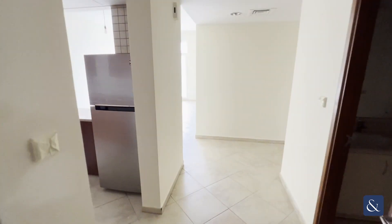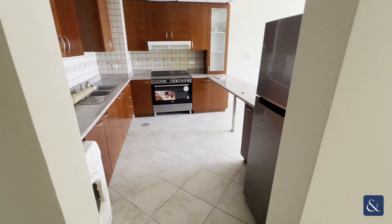Hi, my name is Konstantinos from Allsop and Allsop. I'm just going to give you a quick tour of this two-bedroom apartment in Norton Court.